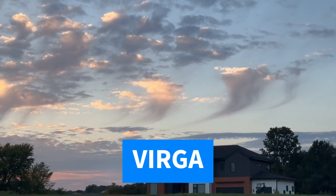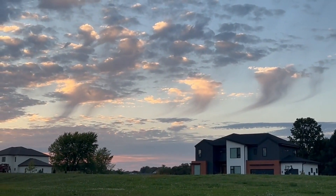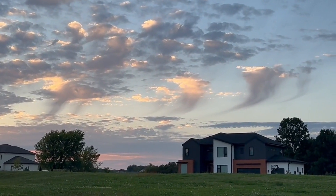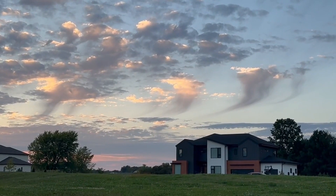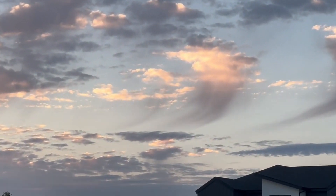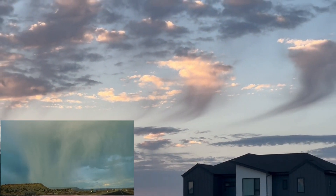Generally, you see virga when rain or snow falling from a cloud enters a layer of warmer, drier air below. So it's more common to see virga in places such as the desert, but with the right conditions, you can see virga anywhere. If these clouds were to pass into an environment with more moisture in the air, the rain could reach all the way to the ground and then we'd see a precipitation shaft instead of virga.